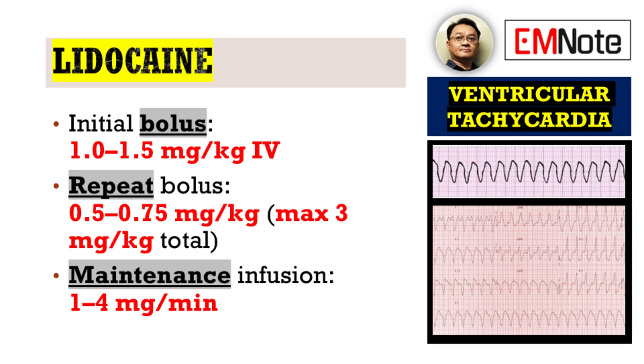Moving on to pharmacologic interventions, lidocaine is a well-established antiarrhythmic for ventricular tachycardia. The initial bolus dose is 1.0 to 1.5 milligrams per kilogram. This can be followed by repeat boluses of 0.5 to 0.75 milligrams per kilogram, up to a maximum total dose of 3 milligrams per kilogram. Following successful conversion or stabilization, a continuous infusion of lidocaine at 1 to 4 milligrams per minute can be initiated to prevent recurrence.